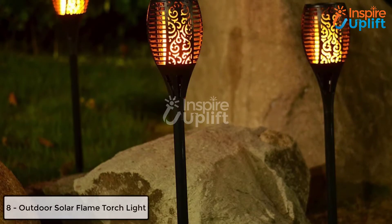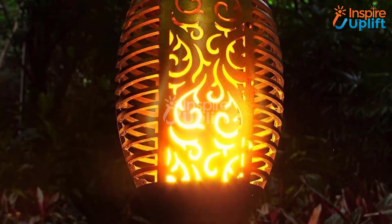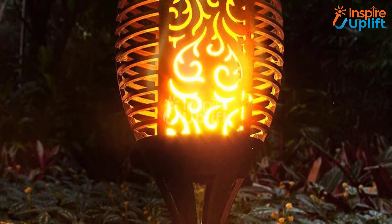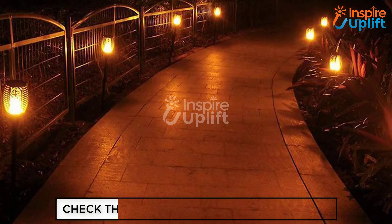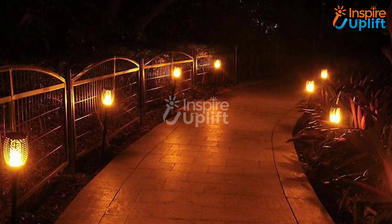At number 8 we have Outdoor Solar Flame Torch Light. Let your guests stand still and be startled for some time when they arrive at your place. Perplexed? Don't be — we are talking about your garden decor. Just install these flame torch lights and infuse soul by adding a perfect lighting option to the place.